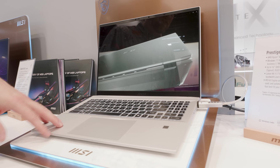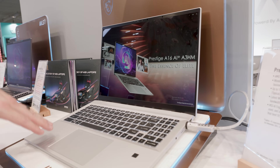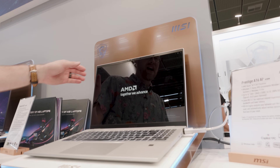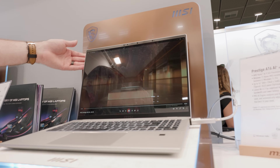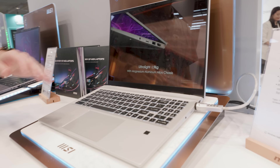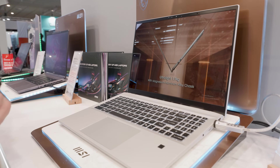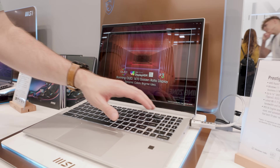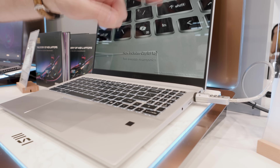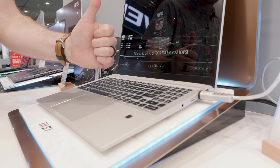Next up is the AMD option for the Prestige line. This is the Prestige 16 AI Plus A3HM, which also goes up to a Ryzen AI 9 365 processor. The panel configuration is actually a little higher at 3840 by 2400, with the same DCI-P3 color gamut and all the goodness from the Summit but in a different chassis. I'll also point out that I do like that these 16-inch laptops all come with number pads — MSI includes number pads on their 16-inch laptops, so big thumbs up from me.